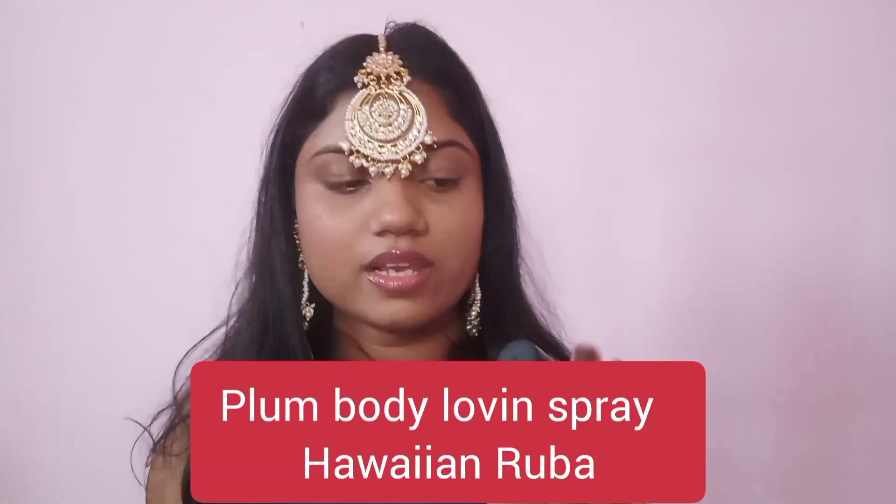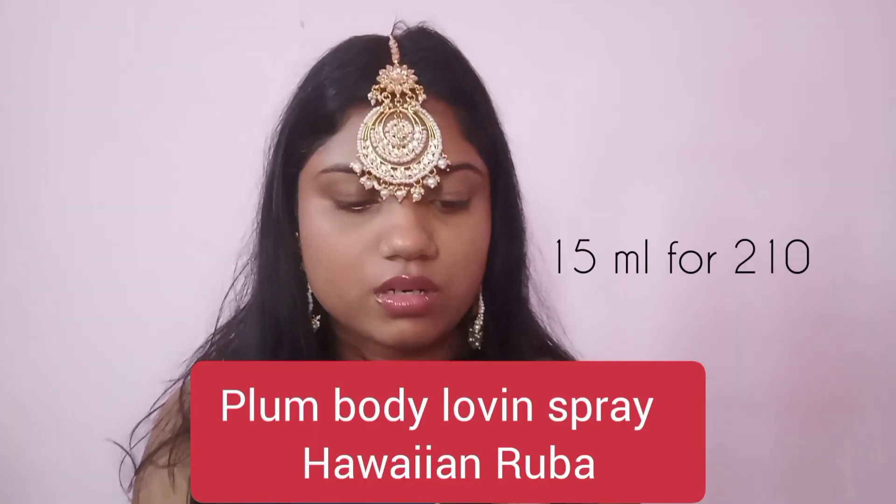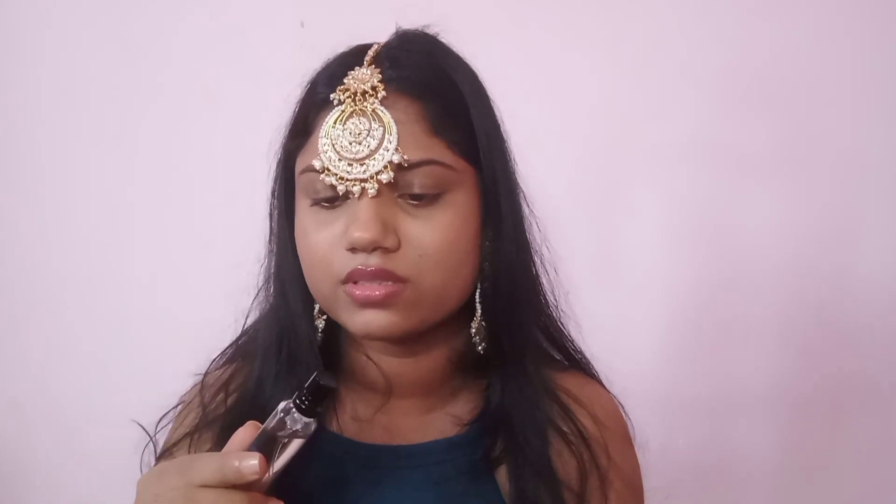Next is this body spray — Hawaii and Rumba. I think this is one of the best and I see a lot of influencers raving about this.